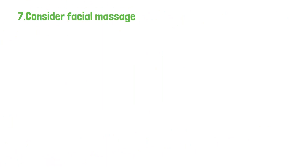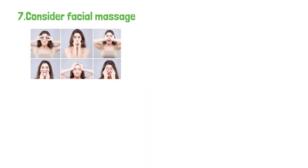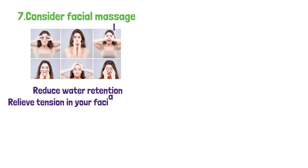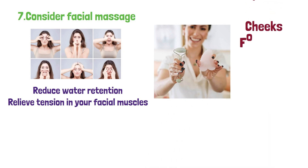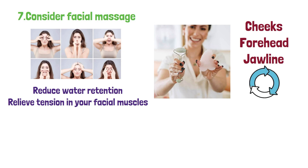7. Consider facial massage. Facial massages can help improve blood circulation, reduce water retention, and relieve tension in your facial muscles. Use your fingertips or a jade roller to gently massage your cheeks, forehead, and jawline in circular motions for a few minutes each day.